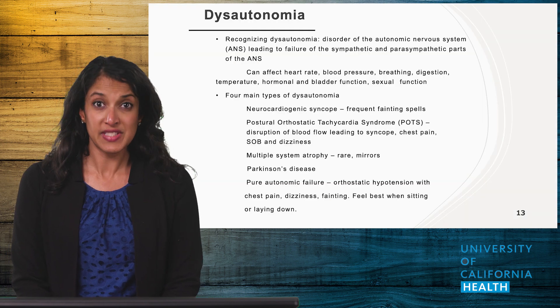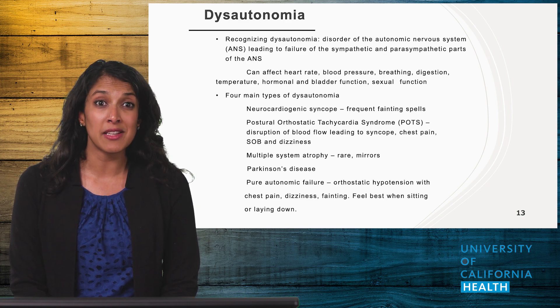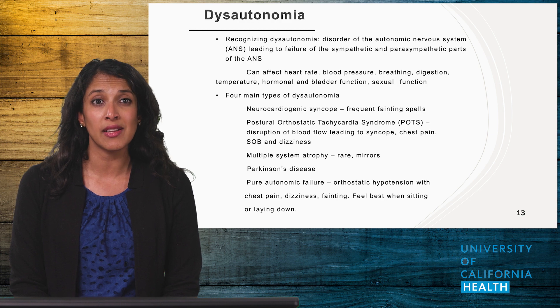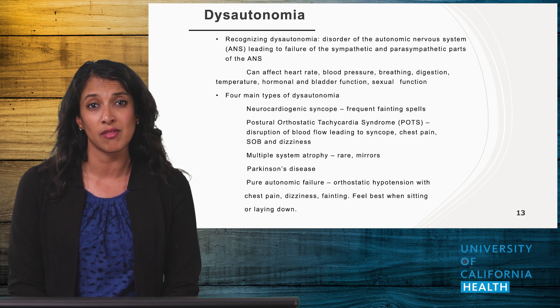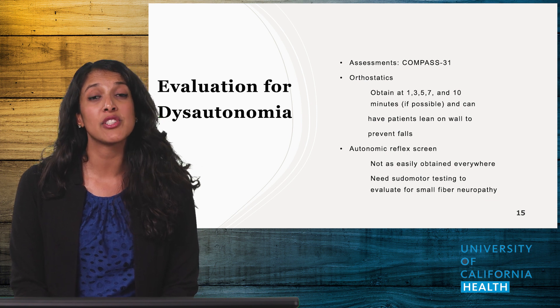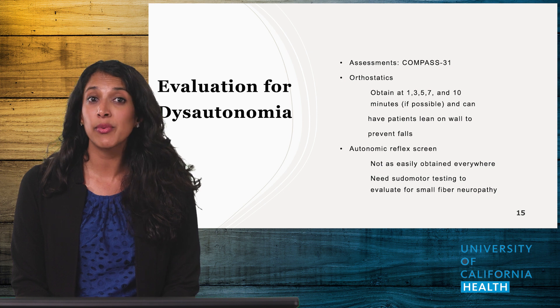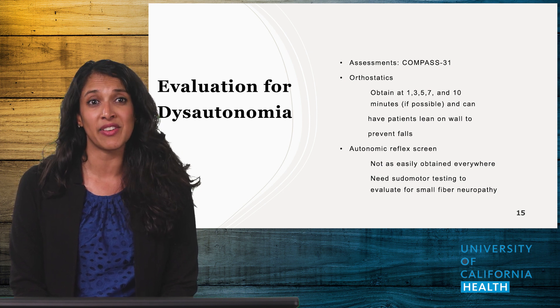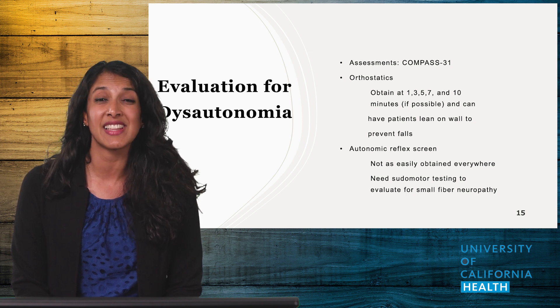Many of you have heard of dysautonomia syndromes such as POTS or orthostatic hypotension, which could be the source of your patient's symptoms. In my experience, many patients have done research on the internet and come in asking to be screened for these conditions, in large part because dysautonomia can lead to a panoply of symptoms. In the clinic, the quickest way to evaluate would be to do a six-minute walk test and extended orthostatics. Autonomic reflex screens (ARS) are more specific but can be difficult to obtain or lead to prolonged wait times, which could delay diagnosis.